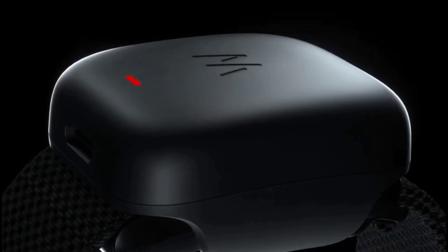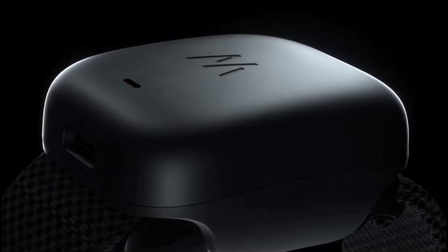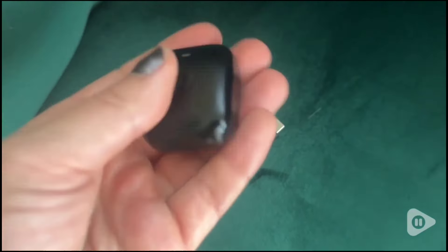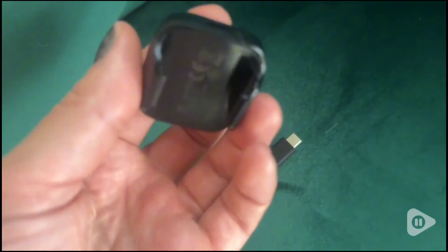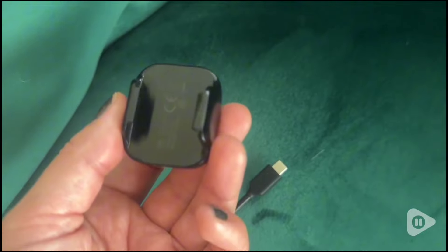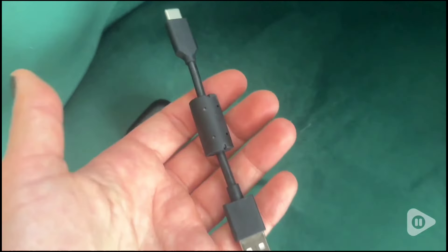Data galore — imagine days of continuous data without worrying about charging. The Whoop Battery Pack 4.0 makes it happen. Pop it on, wear it, and let the insights flow. Dustproof and water-resistant, this battery pack isn't afraid of a little adventure. With a robust IP68 rating, it laughs in the face of dust and water, up to 1 meter for 2 hours.